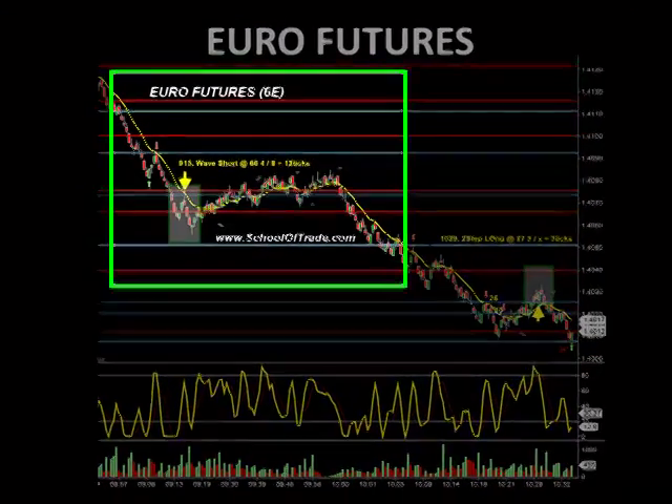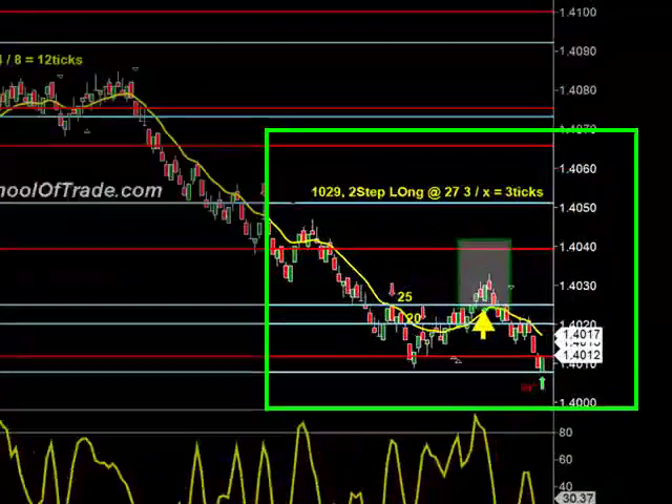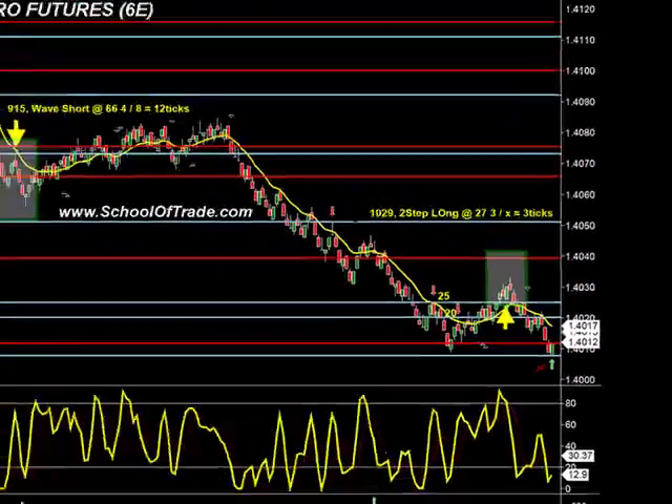Let's wrap it up with the Euro. The Euro gave us another couple of great trades today. 9:15, wave short at 66 even — we took 4 and 8 for a total of 12 ticks. At 10:30 this morning, a two-step long at 27 — took a profit of 3 and then scratched out for a total of 3 ticks.